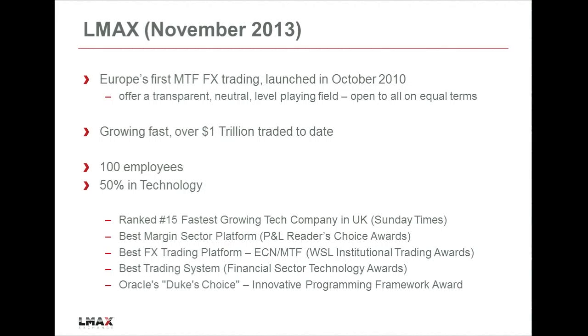Just a couple of words about us. We launched about three years ago, and we run a financial trading exchange, and we've grown really fast over the past three years. But really, we don't want to talk about our technology, because we feel it's the technology that really gives us our competitive advantage.